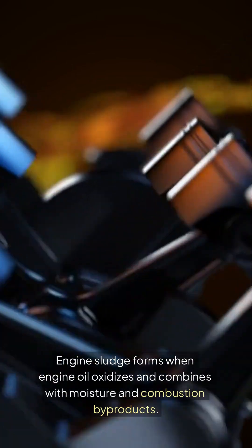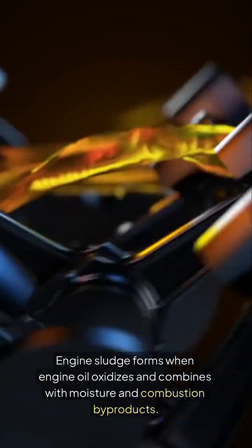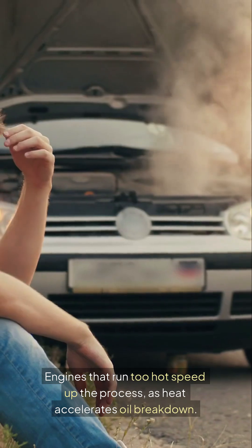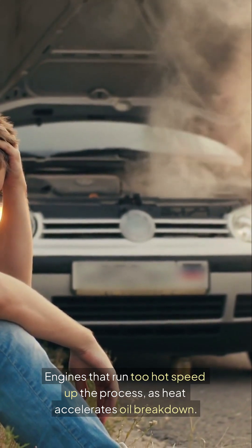Engine sludge forms when engine oil oxidizes and combines with moisture and combustion byproducts. That gooey gel can cling to valve covers, oil galleries, and the bottom of the engine block. Engines that run too hot speed up the process, as heat accelerates oil breakdown.